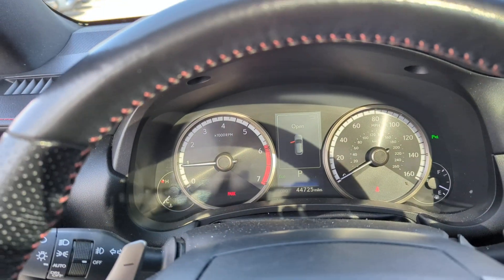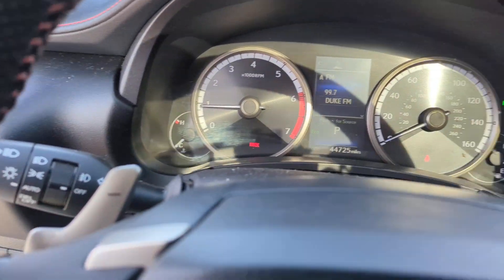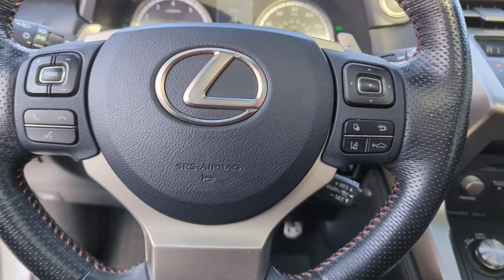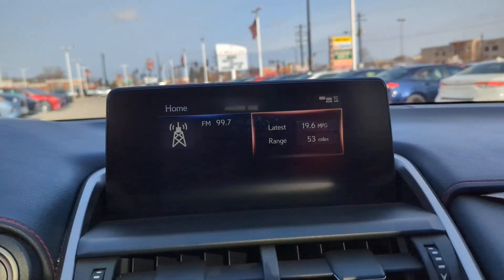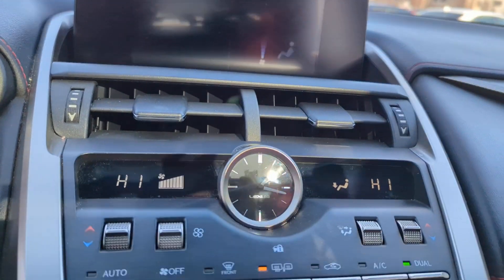These are just some of the great options this vehicle comes with: intelligent auto on-off high beams, pre-collision system, proximity key entry, turbocharged engine, keyless entry, navigation system, fog lamps, satellite radio, adaptive cruise control, and power passenger seat.